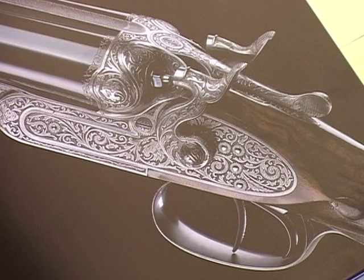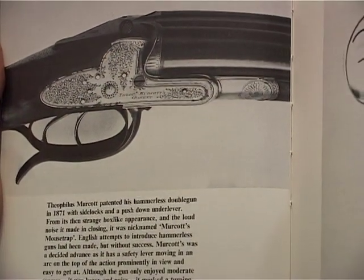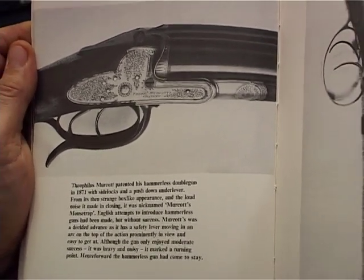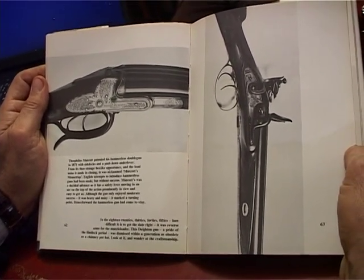Fucile Purdey del 1922 per tiro al piccione. Nel 1871 abbiamo il primo fucile a cani interni, quindi spariscono i cani esterni. Markoth di Highmarket introdusse il primo hammerless gun, il Markoth's Mousetrap, trappola per topi letteralmente. Aveva una forma sgraziata, brutta,